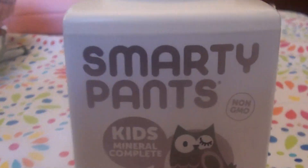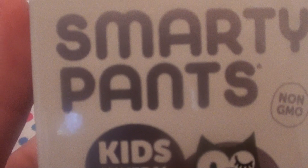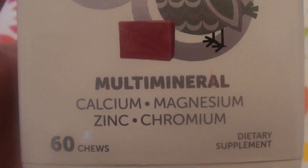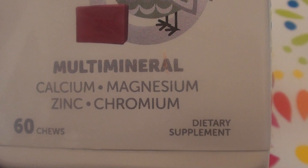These are the SmartyPants. Let me show you what they look like — this is what the bottle looks like. They're non-GMO. These are the SmartyPants Kids Mineral Complete multi-mineral: calcium, magnesium, zinc, chromium. These are 60 chews.